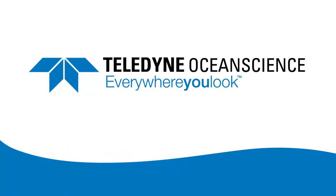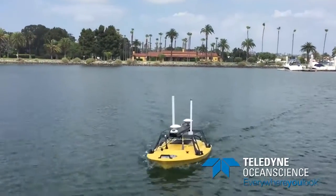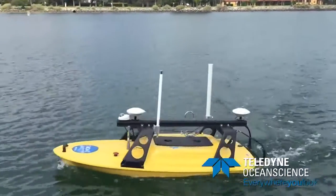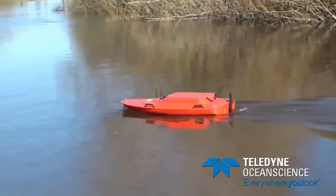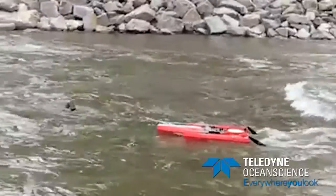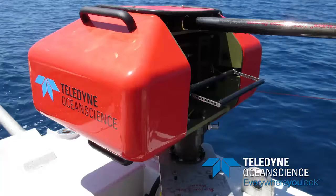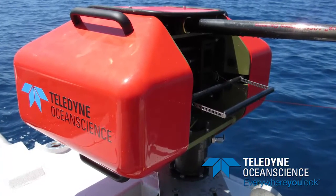Now a part of the Teledyne Marine family, Ocean Science has supplied the oceanographic community with deployment platforms for environmental monitoring and instrumentation for more than a decade. Teledyne Ocean Science is a leader in developing equipment designed to save survey time and improve data quality. With this in mind comes the newest addition to Teledyne Ocean Science's product line.